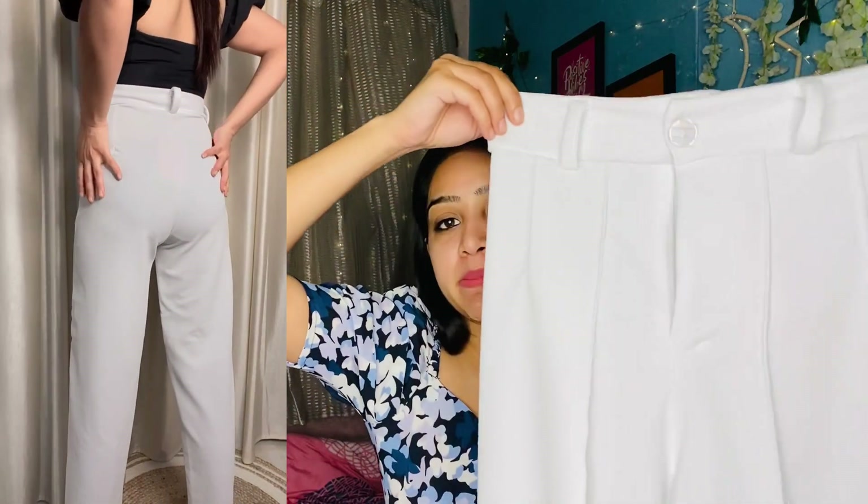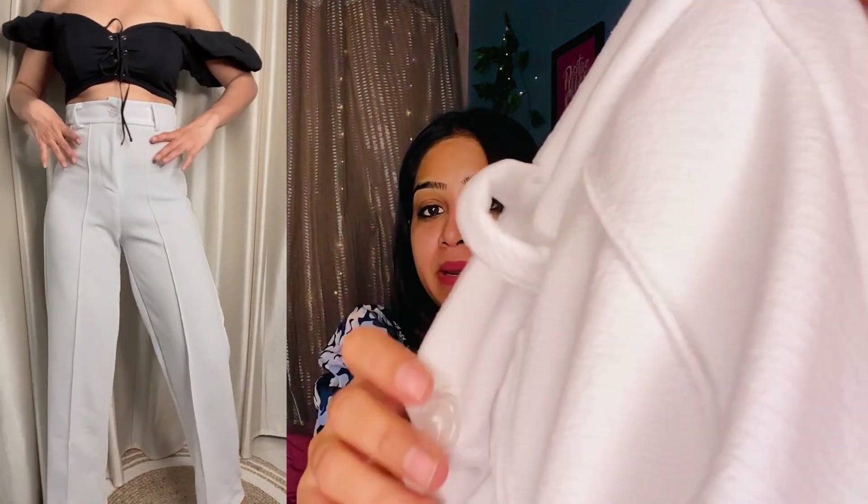I bought this in medium size and this trouser is around 299 rupees. I bought it in white. The white color is not completely see-through because the fabric is very good — it is a polyester fabric. You can see there are two lines here, but one line goes to the bottom. The fitting is very good.